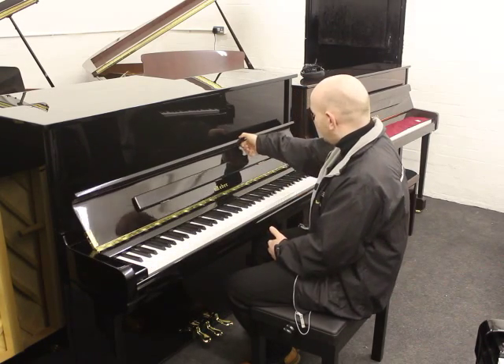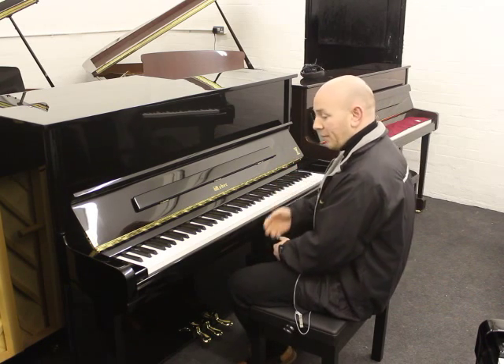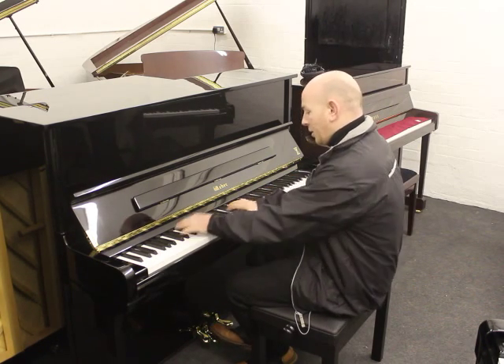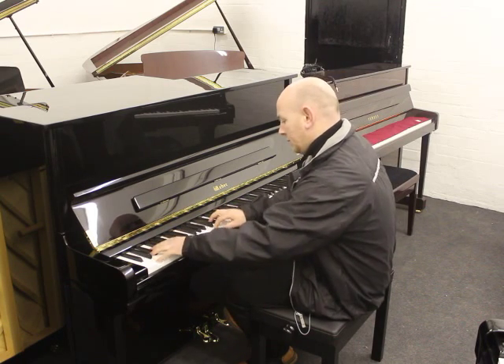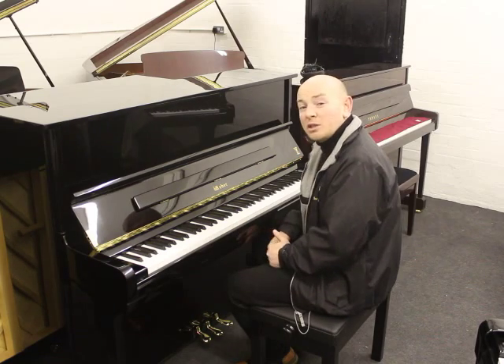It's an 88-note keyboard, and it's a three-pedal instrument — with a practice pedal in the middle, not to be confused with the soft and sostenuto pedal.